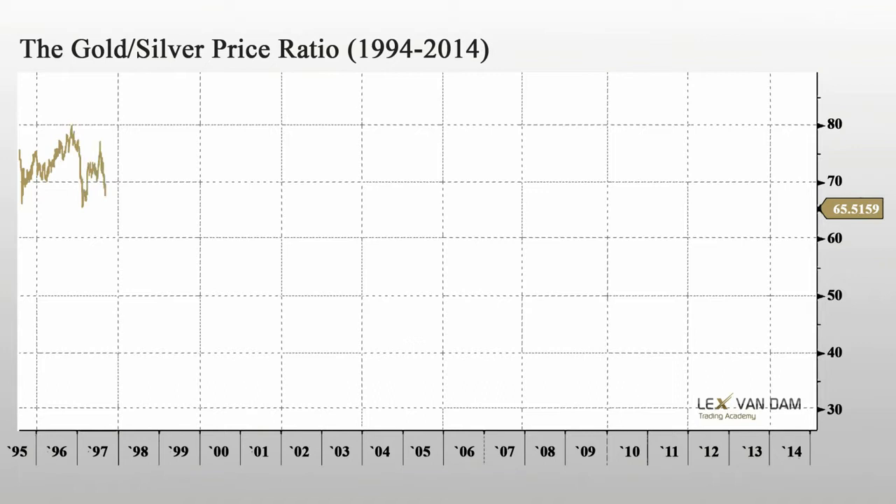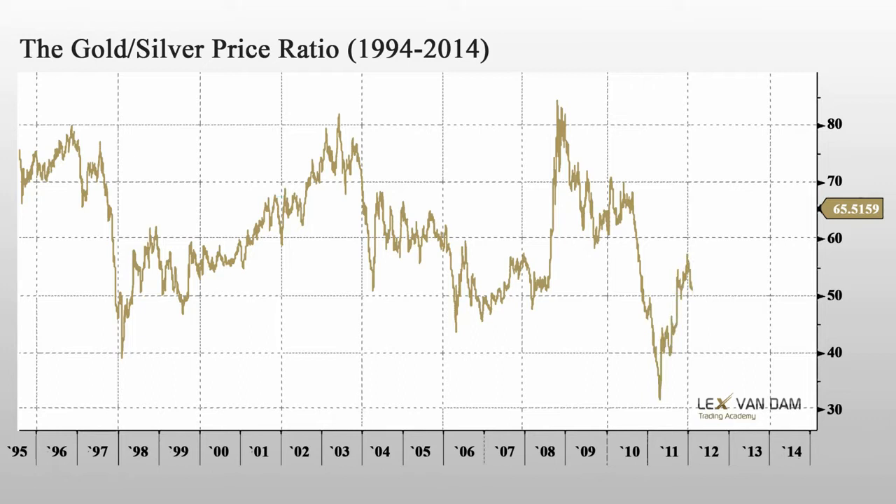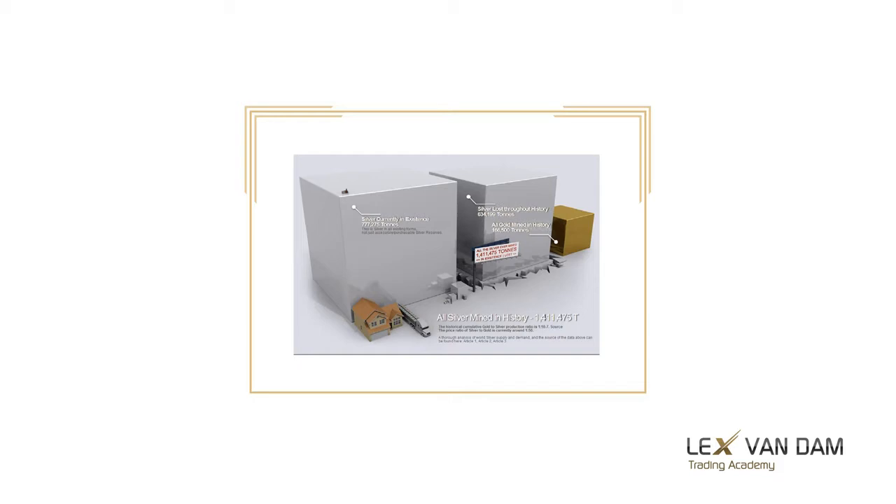Silver is significantly cheaper than gold, with the average price ratio somewhere around 60 over the past 20 years. One explanation for this is the basic fact that the earth's crust contains a lot more silver than gold. Because of this, silver has historically been the more widely used of the two for coinage. The high value of gold could not allow the smaller transactions, and that is where silver took over. Every year about eight times more silver is mined than gold.